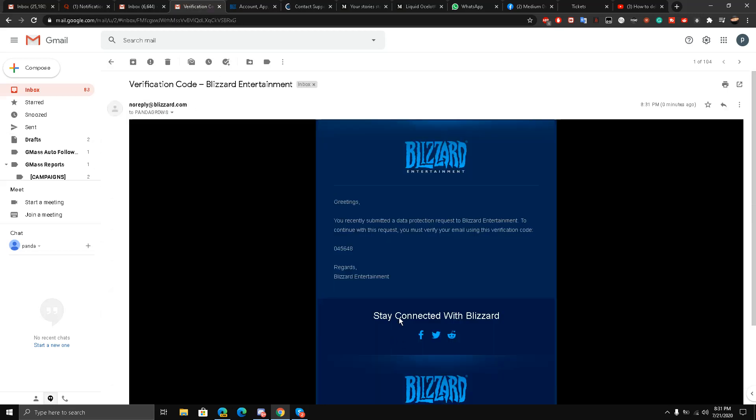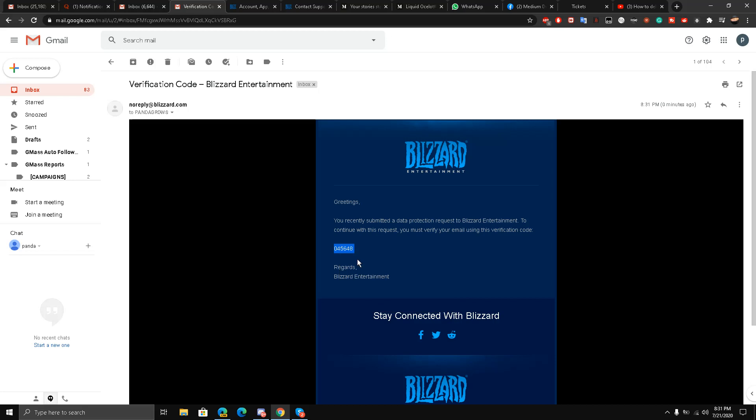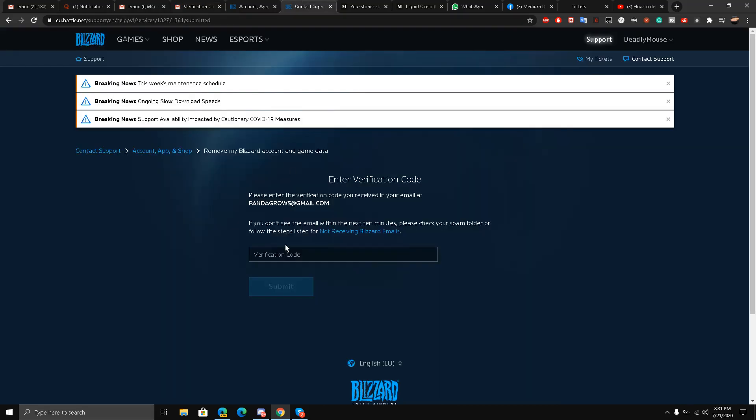Please enter the verification code. I'll go and enter the verification code from an email I just got — copy the verification code, paste it over here, press submit.